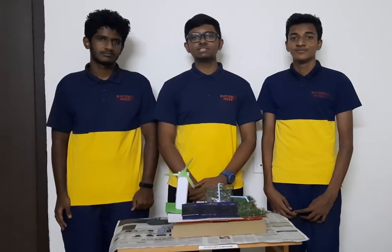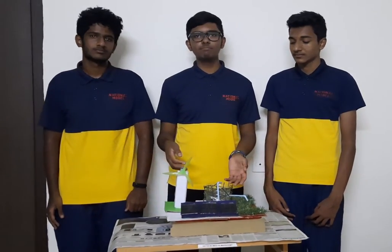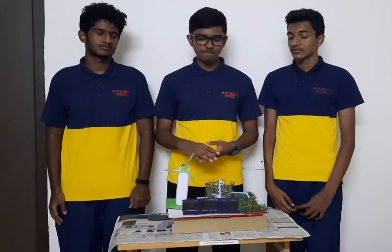Hi everyone, I'm Akhi Rakesh, I'm Mitra Jayan, I'm Shri Prada. We are representing national model in the ATL Marathon 2020. Here's our prototype to the problem of reducing carbon footprint in India.